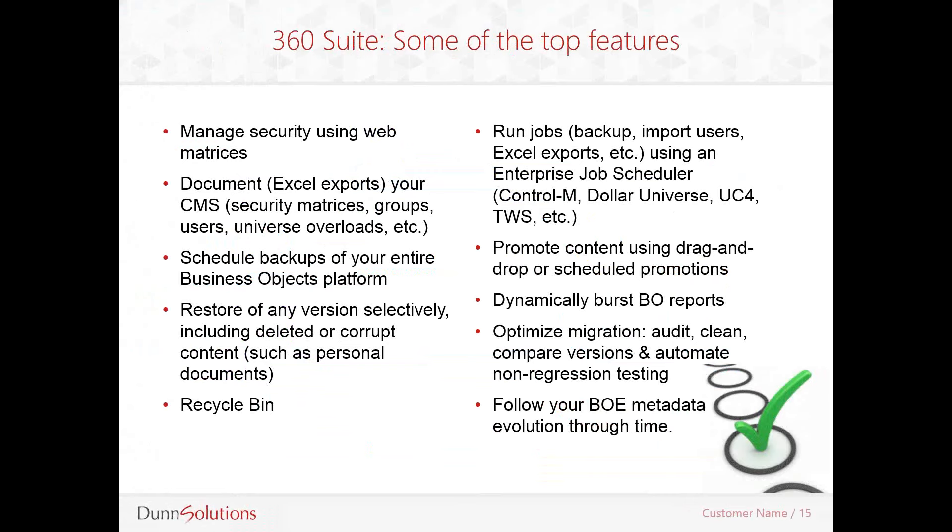Let's talk about some of the top features of the 360 Suite. Most of these tasks can be performed directly within the central management console that comes with the SAP platform; however, 360 Suite makes it easy to perform all those tasks. Some features are just not available out of the box — things like documenting your settings and security matrices. In the past, we had to manually create documents that would outline all the configuration settings and security settings in the platform. With 360 Suite, the documentation engine makes it easy to do so automatically.